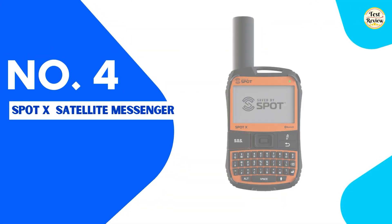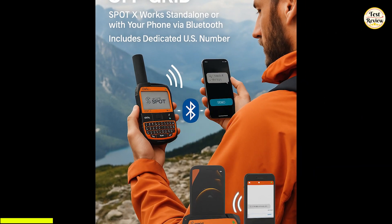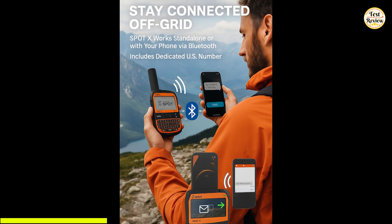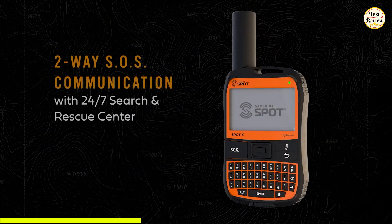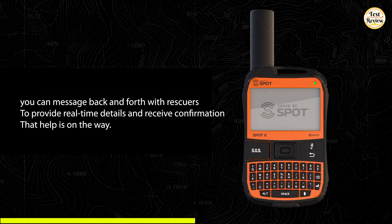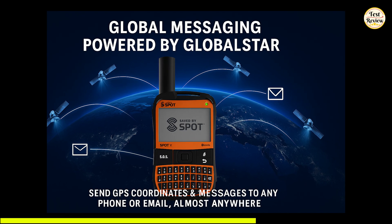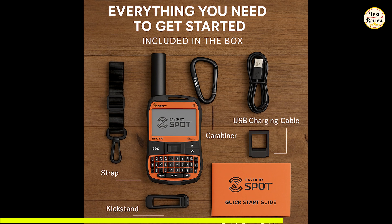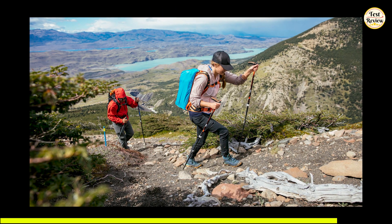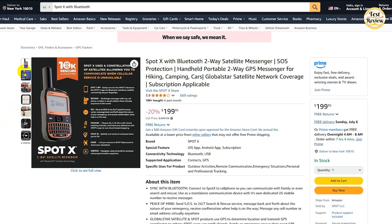Number 4 on our list is the SpotX Satellite Messenger, a reliable two-way satellite communicator built for adventurers, remote workers, and emergency preparedness. You can pair it with your smartphone via Bluetooth to send and receive messages, or use it as a standalone device with its own dedicated U.S. mobile number to stay connected even when off-grid. In case of emergencies, you can send an SOS signal directly to a 24/7 search and rescue center, and message back and forth with rescuers to provide real-time details and receive confirmation that help is on the way. Using Globalstar satellite technology, SpotX shares your exact GPS coordinates, allowing you to message any phone number or email address from almost anywhere in the world. The device includes a strap, carabiner, USB charging cable, kickstand, and a quick start guide. Whether you're hiking solo or leading an expedition, the SpotX Satellite Messenger ensures peace of mind with rugged durability, GPS tracking, and emergency communication. You can get it now on Amazon for $199.